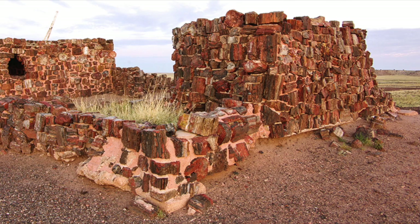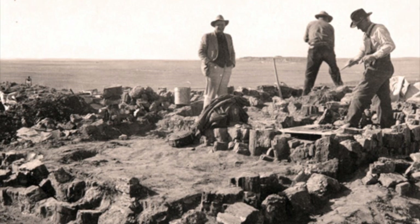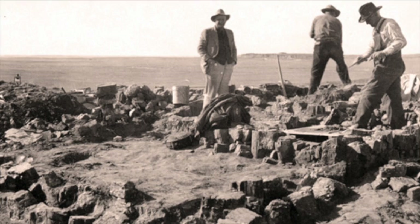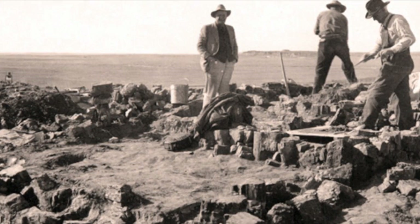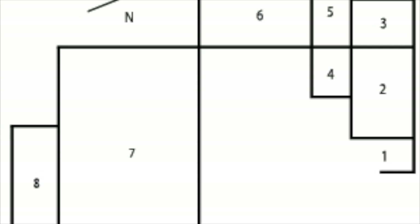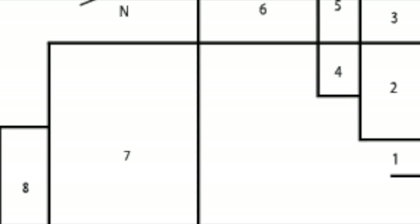The building that stands today was reconstructed in the 1930s. The reconstruction began by first removing all loose petrified wood, which was later used in the rebuilding of the walls. Koskov and his team discovered two fire pits and reported that the original foundation was, quote, good and easy to follow. Koskov was one of the men who worked on the dig and reconstruction.